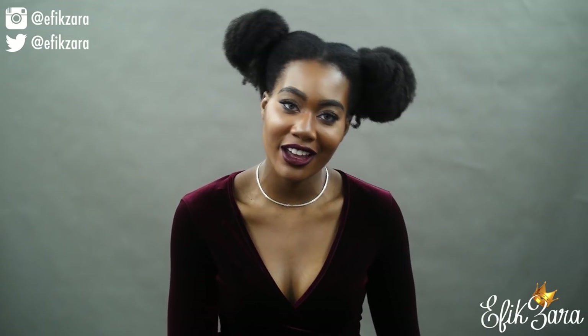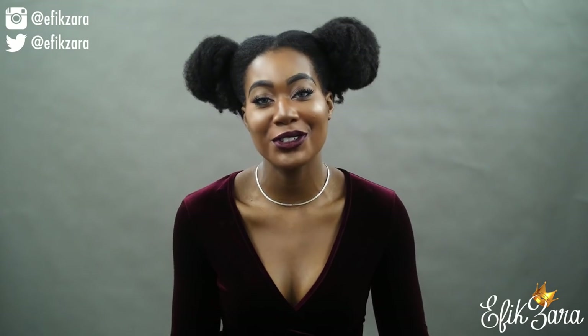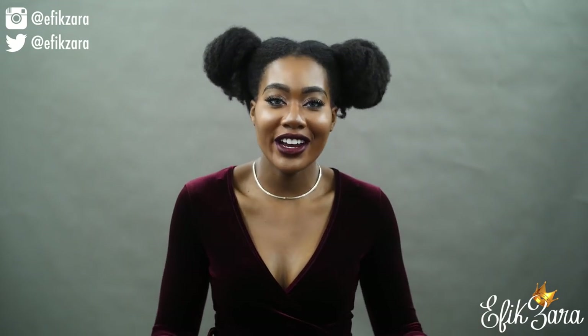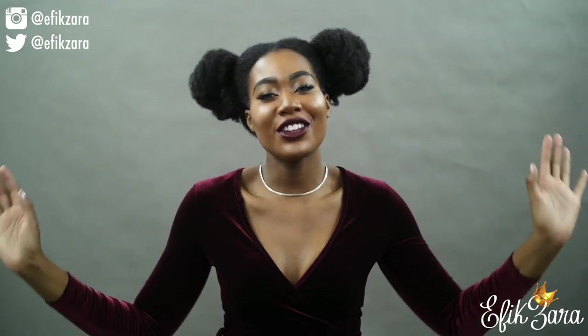Hey guys, happy new year — I haven't seen you guys in forever but I'm back on our YouTube channel. As you can see, we've changed our channel name to Zara and Nicola, formerly known as Epic Zara. Hey to our new subbies, hey to our old subbies, and here's to an awesome 2016!